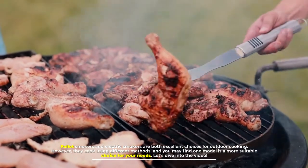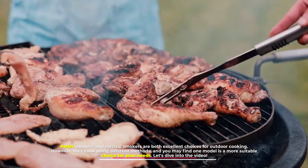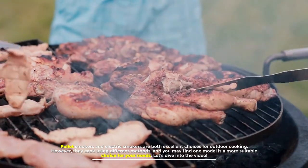Pellet smokers and electric smokers are both excellent choices for outdoor cooking. However, they cook using different methods, and you may find one model is a more suitable choice for your needs.